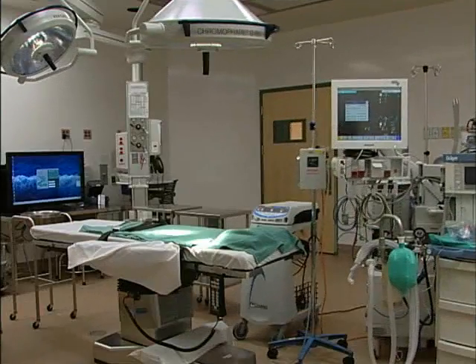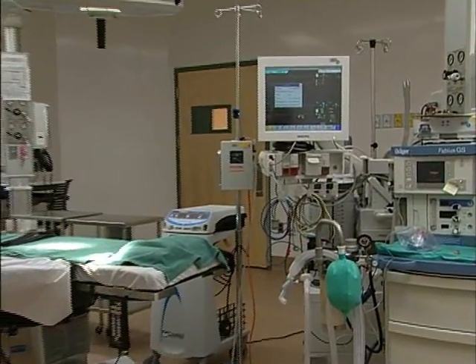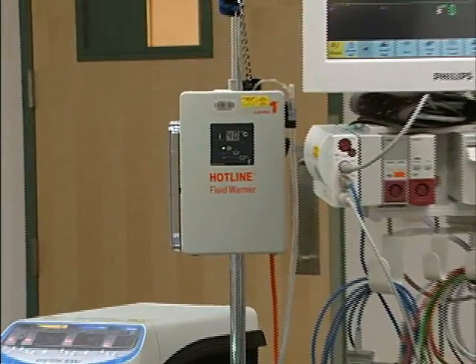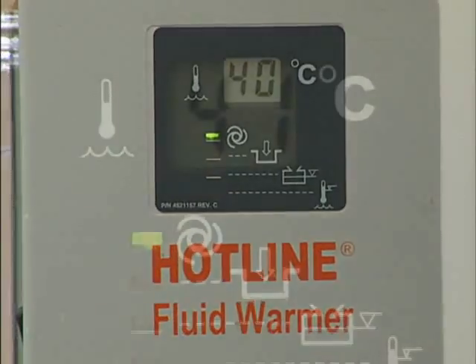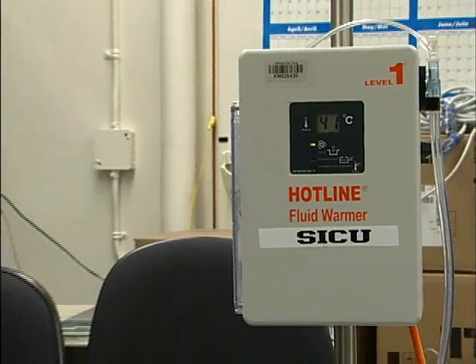A blood warmer, a neonatal syringe pump, and a critical care ventilator. The Level 1 Technologies Hotline HL90 Fluid Warmer is used to deliver blood and intravenous fluids at normothermic temperatures to patients by heating the fluids being administered. The display on the device shows the temperature of the heating solution.